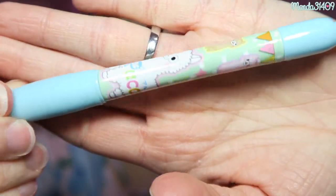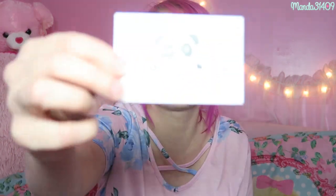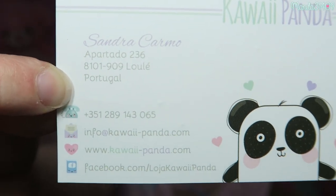Oh my gosh — there's an Al Picasso pin! Let me rip this open. It is a little blue clicky pen and it has little alpacas all over it — it says 'Al Picasso' and it just clicks. I'm super impressed with this box already. There's also the little Kawaii Panda business card, so if you guys want to pause the screen you can follow them and go to their websites.